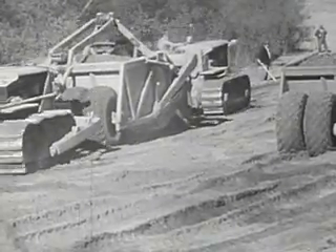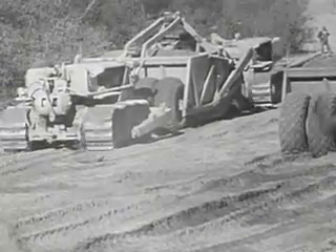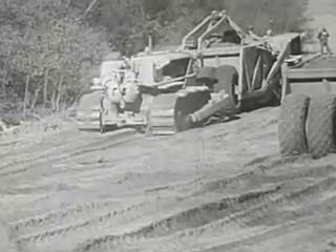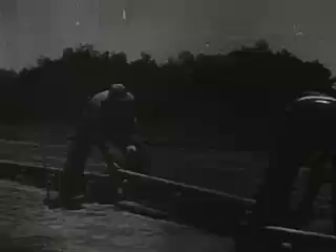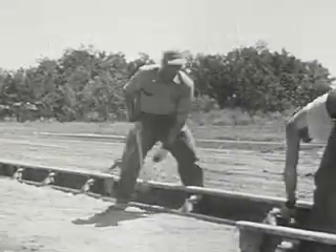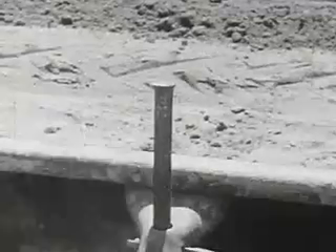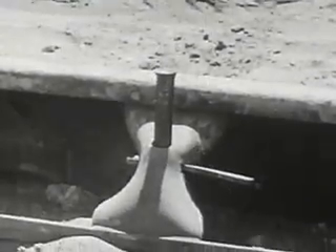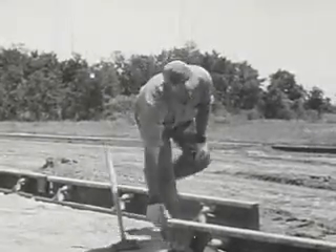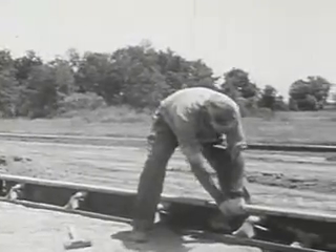Now the land has been cleared and a level roadway has been made. To begin with, workmen set up a heavy steel track along each side of the road. Big steel stakes hold the track in place. These tracks will hold in the wet concrete until it hardens, and the wheels of the paving machine will run on these tracks.